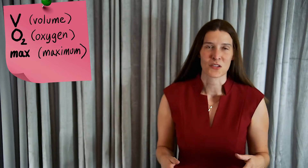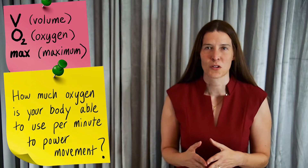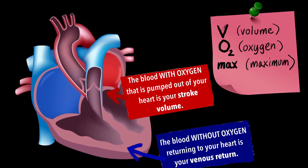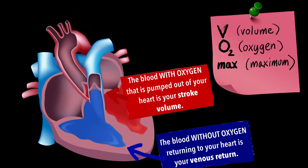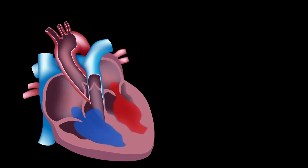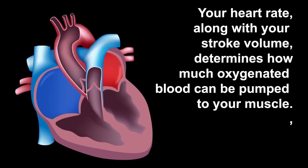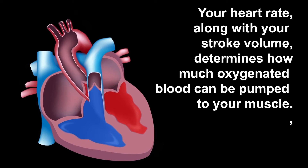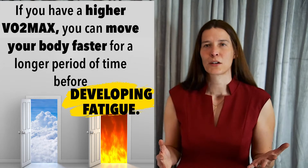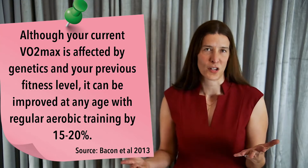Your relative VO2 max is the maximum amount of oxygen that your muscles are able to use to produce movement. It's probably the best measurement of your cardiorespiratory fitness. Although you only can achieve your highest lifetime peak VO2 max from age 20 to age 30, you can always increase your VO2 max by 15 to 20% with regular high-intensity aerobic exercise like running or cycling.